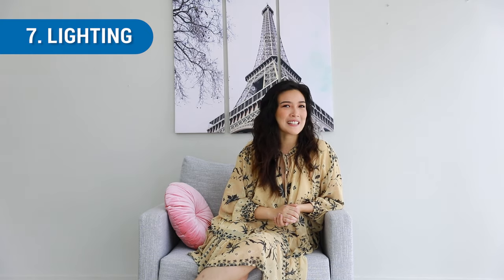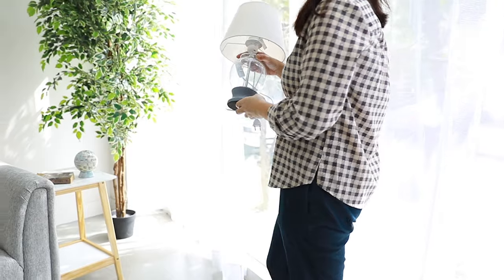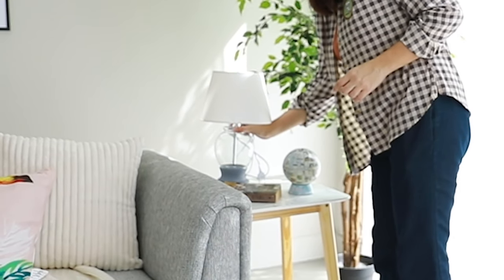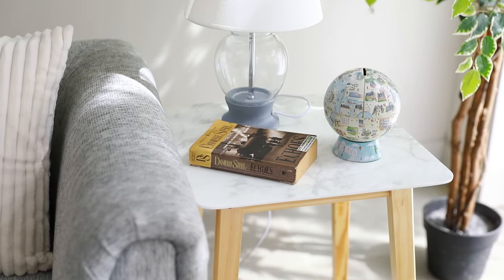And lastly, number seven is lighting. It is an essential part of the living room and it should light up specifically for your sofa. Add one table lamp on one side.